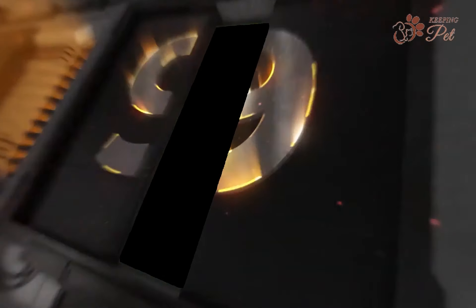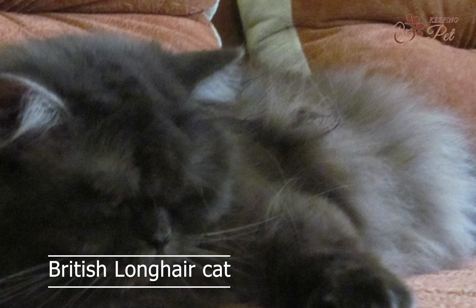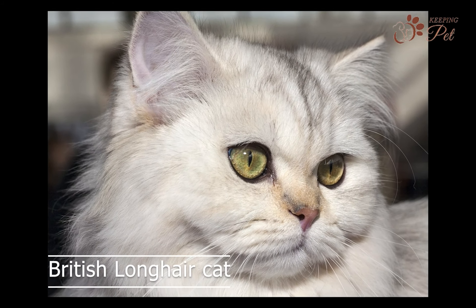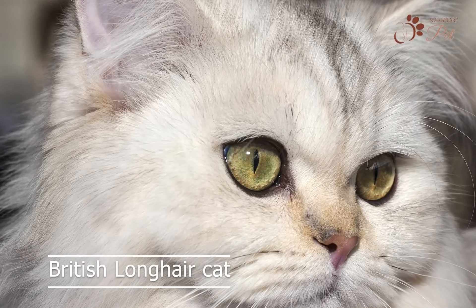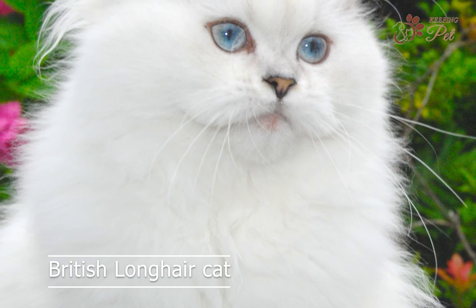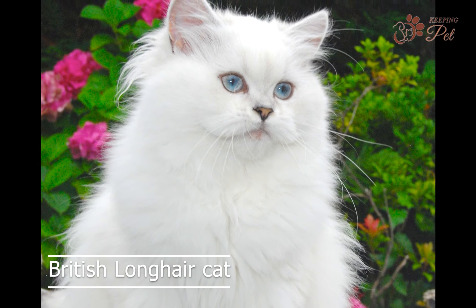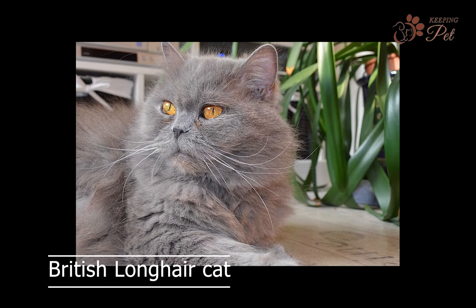Number nine on our list is the British Longhair cat, with a thick and luxurious coat. British Longhair cats are a popular breed among cat lovers. They are known for their calm and gentle nature, and make great companions for families. British Longhair cats are also intelligent and enjoy playing games, such as fetch and puzzle toys.